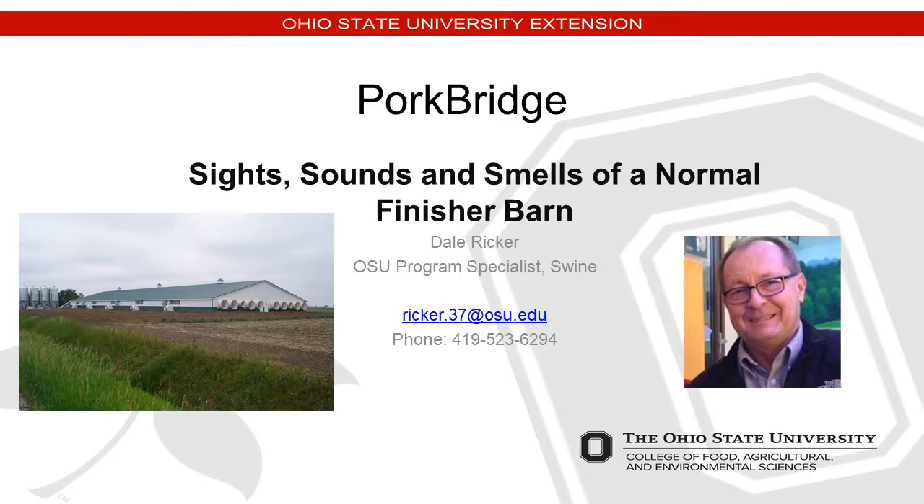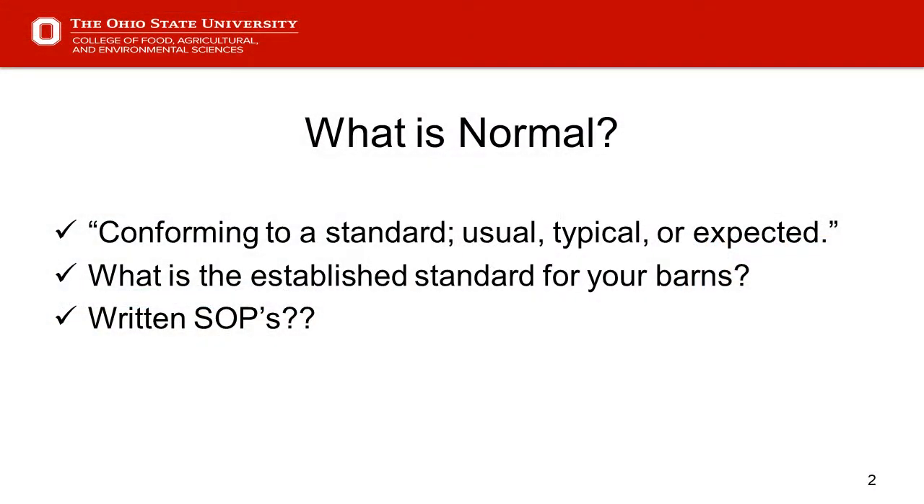As we get started, if you go to the slide with my contact information, it says sights, sounds, and smells of a normal finisher barn. My email and office phone number are listed there if you ever wish to contact me after the presentation. Let's go to slide two: what is normal? That can actually vary. But by definition, we see that the first bullet point is conforming to a standard — usual, typical, or expected.